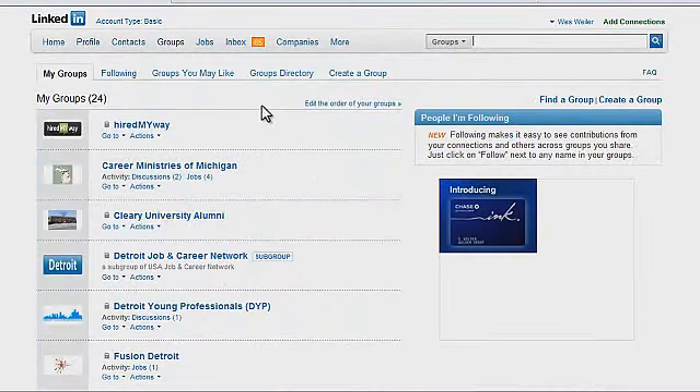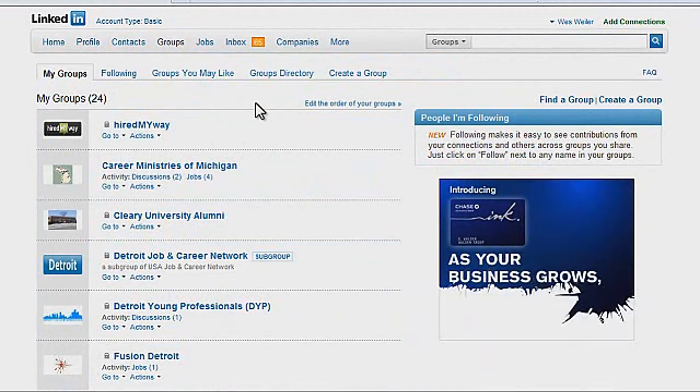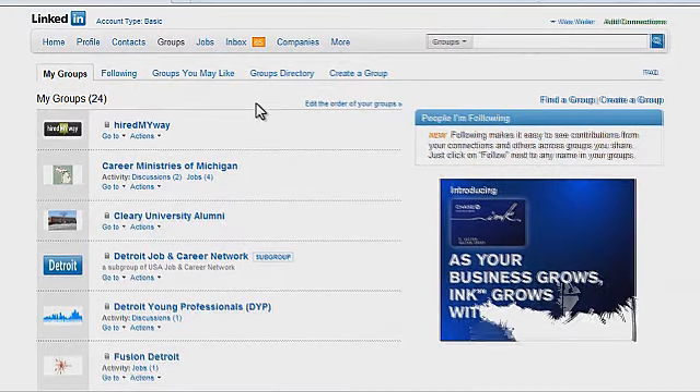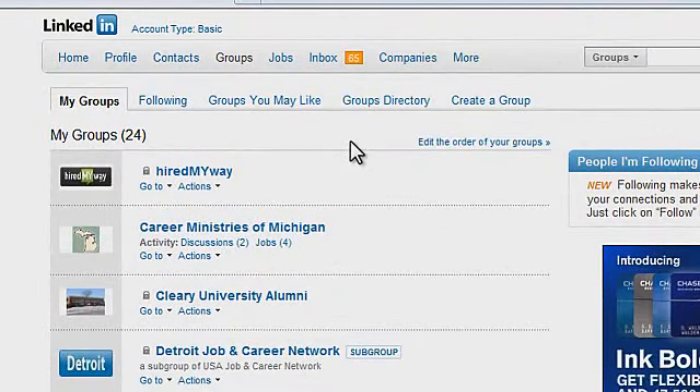You're going to be directed to the LinkedIn Groups page. This will let you know what memberships you have when it comes to particular groups. Groups can be anything from a company you used to work at before, alumni of a university you were part of, whether it be a church group or a particular area of expertise when it comes to your area of focus.